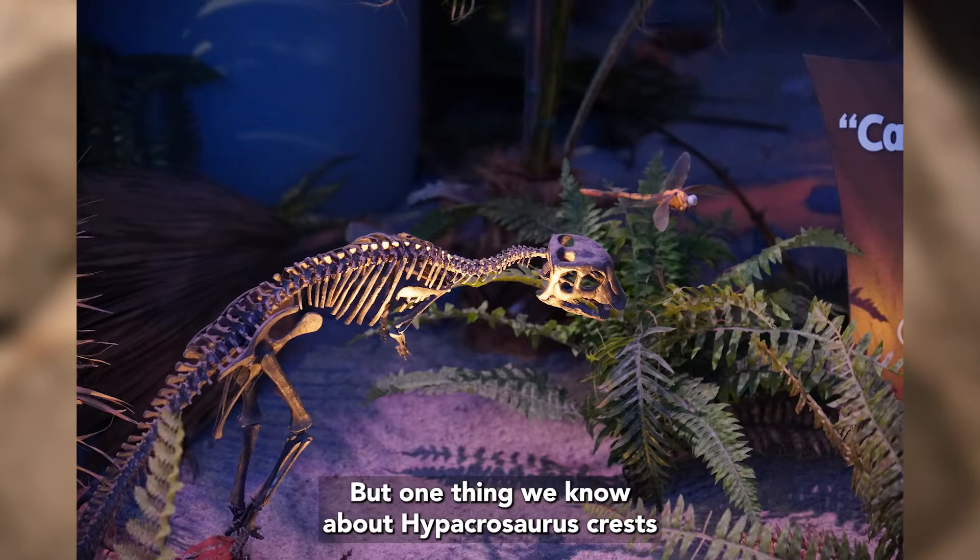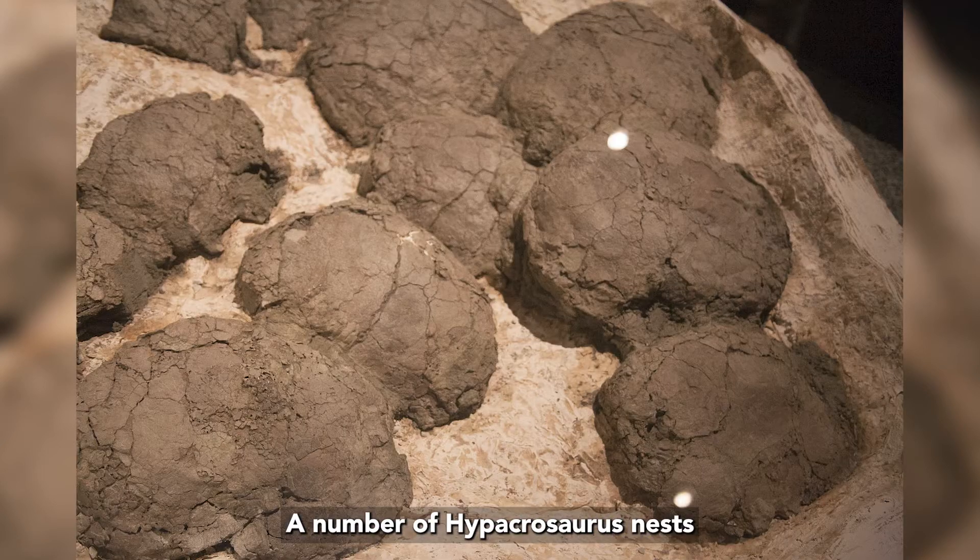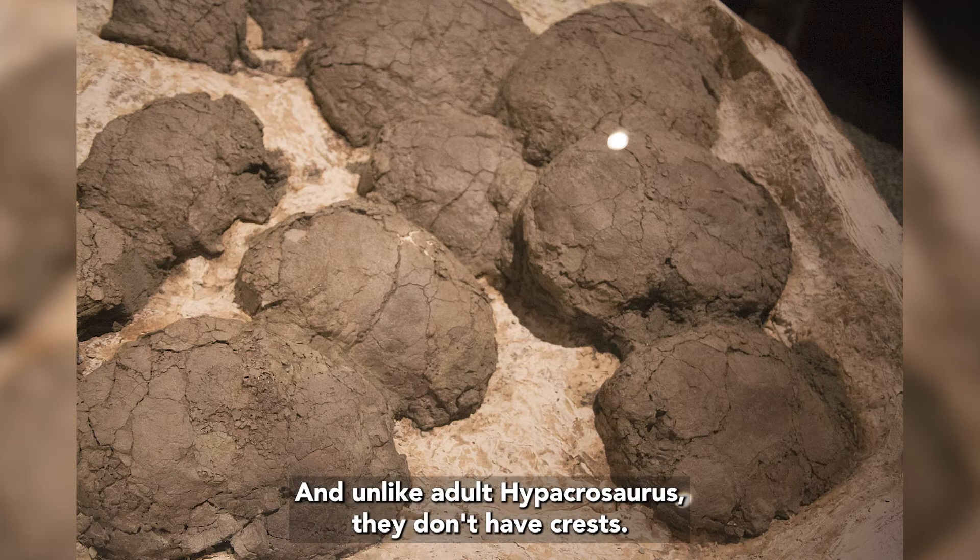But one thing we know about Hypakrasaurus crests is that they didn't develop until adulthood. A number of Hypakrasaurus nests have been found in Montana and Canada. These nests preserve both unhatched eggs and hatchling Hypakrasaurus, and unlike adult Hypakrasaurus, they don't have crests.